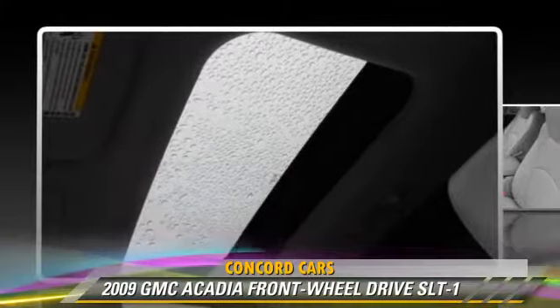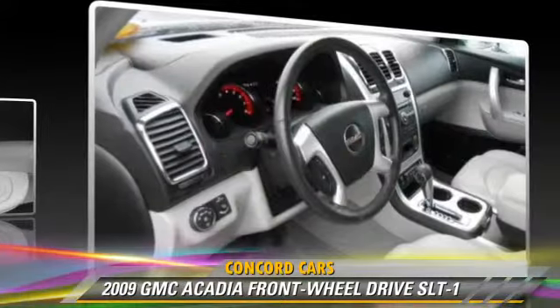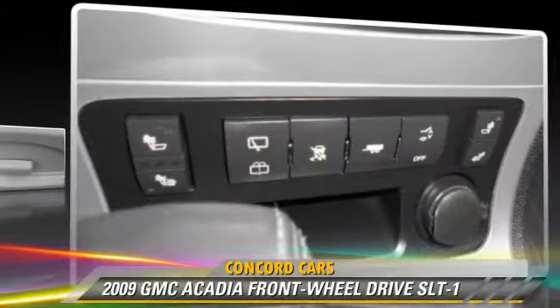Comfort and convenience features include satellite radio, a CD player with MP3, heated seats, and third-row seating. Give us a call to schedule your test drive today.